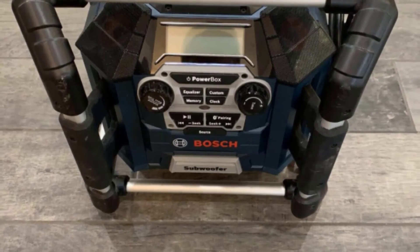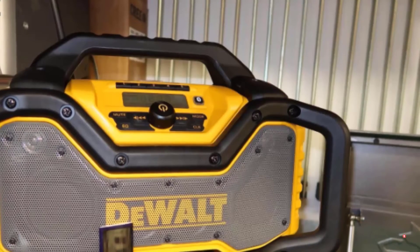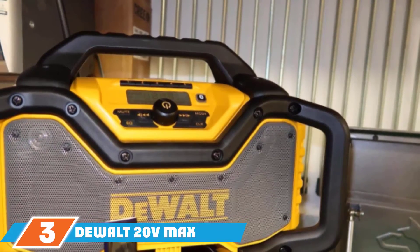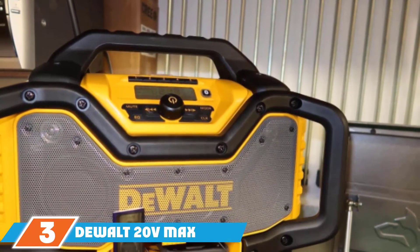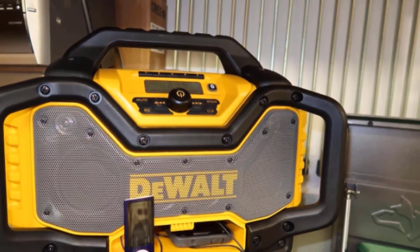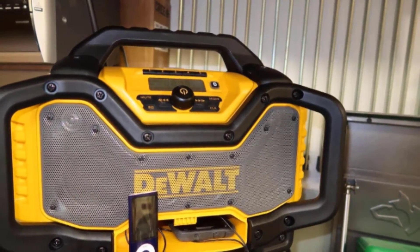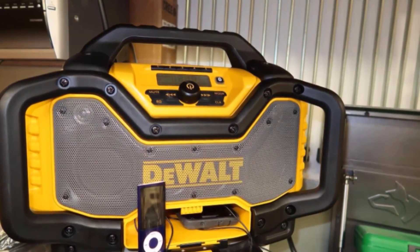The protective bars provide multiple handles for easy carrying from one location to another. Though it may appear bigger than it actually is, it weighs just 24 pounds and has a quite decent size. The number three position is held by the DeWalt 20V Max Bluetooth Job Site Radio. Apart from the usual AC power channel, the DeWalt 20V Max also has a built-in battery charger, two additional outlets, and a 2.1-amp USB charging port.